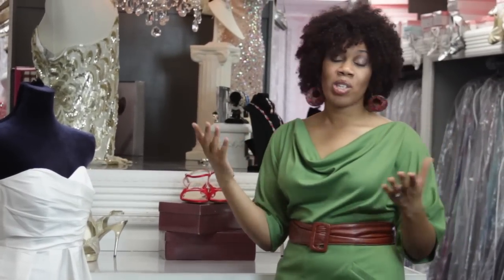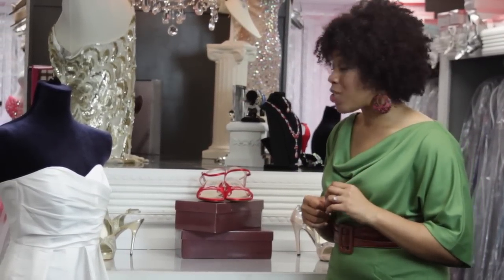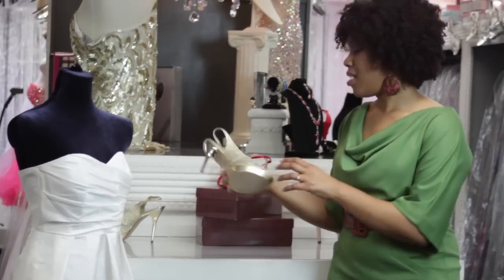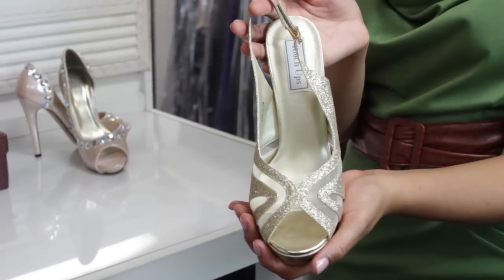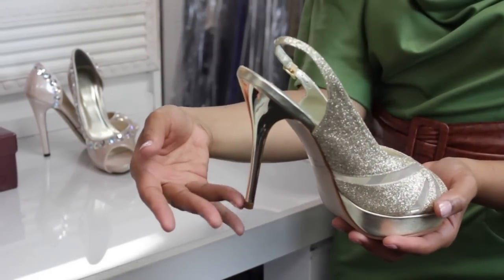And lastly, push come to shove, you always have the basic tried and true metallic shoe. One of my favorites is gold. It's shortly after the holidays, but metallic shoes just look a lot more elegant and a lot more formal in my opinion.